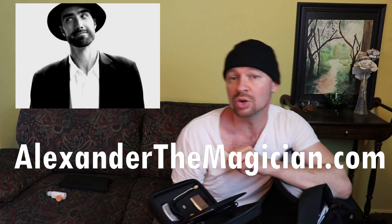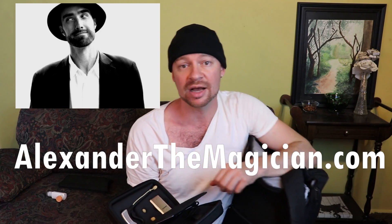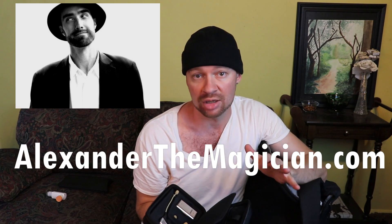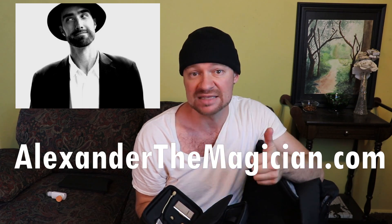I just got this — it's a Samson wireless mic system — and I got it so I can use it at the Michigan Renaissance Festival. It was highly recommended by a dear friend of mine who is a talented, amazing, just astounding, unparalleled world-class magician, Alexander. You can go to AlexanderTheMagician.com to see what he's all about. If you're looking for a magician in the Michigan area, that's the magician you want. Bar none, hands down.